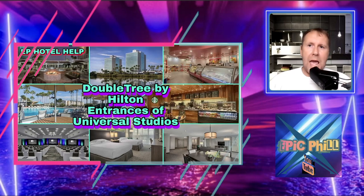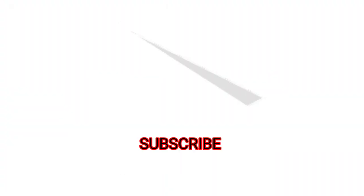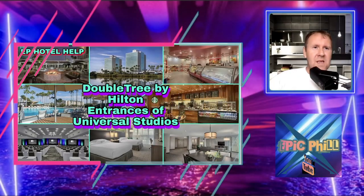Hi all, welcome back to Epic Feel Hotel Help, otherwise known as EP Hotel Help to shorten it down. You may notice there wasn't a video last week — this video was coming out on the DoubleTree by Hilton entrance of Universal Studios. Unfortunately my old road mic didn't want to work; I've had problems with it for weeks and it finally gave in. I did actually record it, put it on YouTube on private so I could see what it was like, and quite frankly I didn't want you to hear it — it sounded so bad.